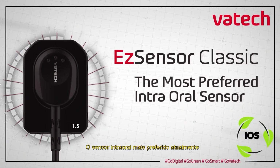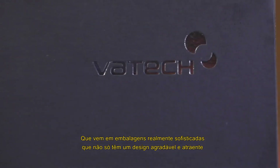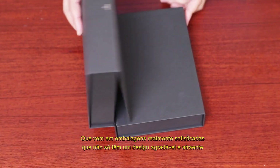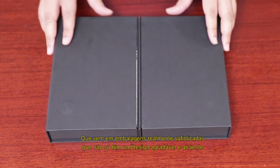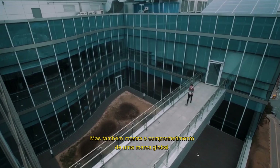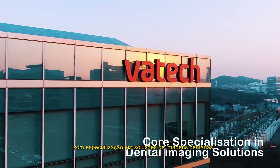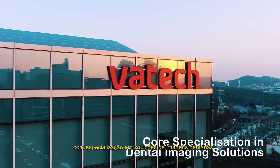The most preferred intra-oral sensor today comes in a highly sophisticated, upmarket packaging that not only has a nice and attractive design to place all accessories in an organized way, but also shows the commitment of a global brand with core specialization in dental imaging solutions.